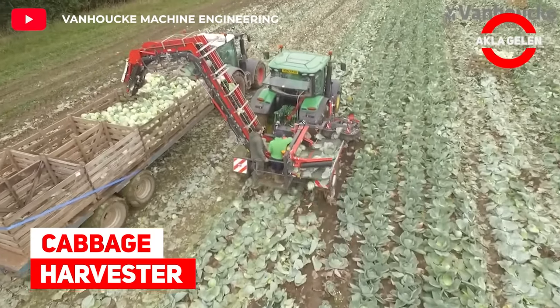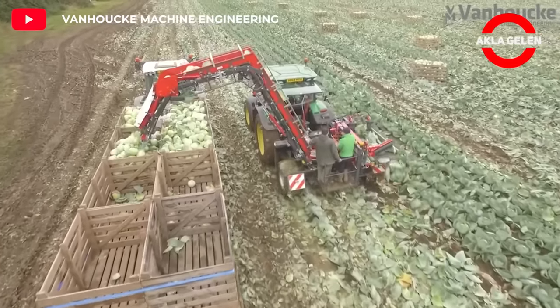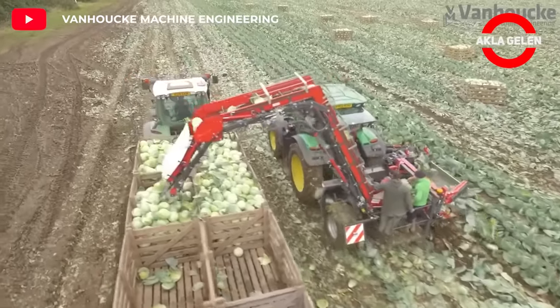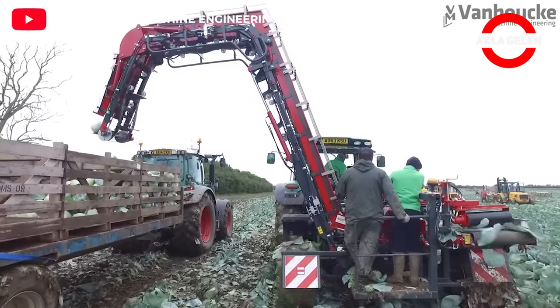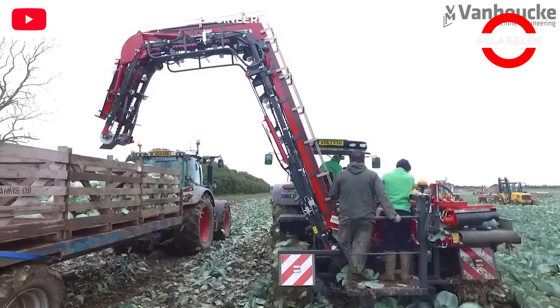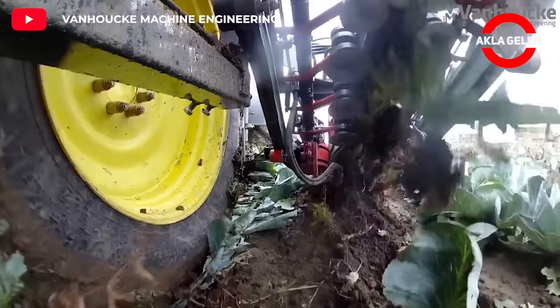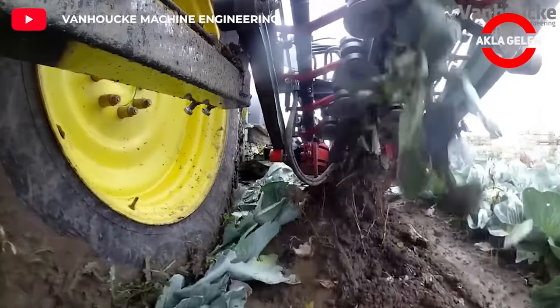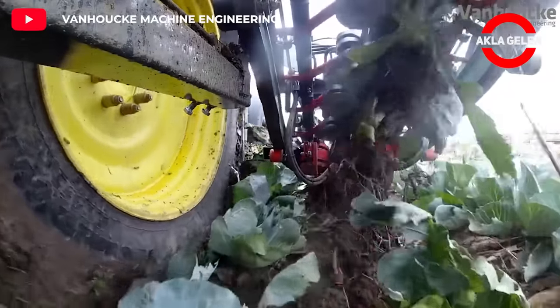Cabbage Harvester. The cabbage harvester is suitable for harvesting different types of cabbage. The system works like this: the cabbages are lifted upwards by two propelled torpedoes. The clip bindings, assisted with stainless steel bars, take the cabbage and pull them out of the ground. Underneath the clip bindings, a propelled stainless steel blade cuts the roots and the redundant leaves.